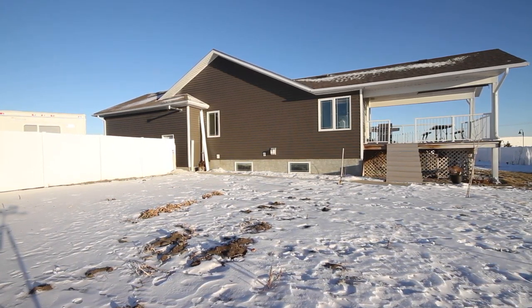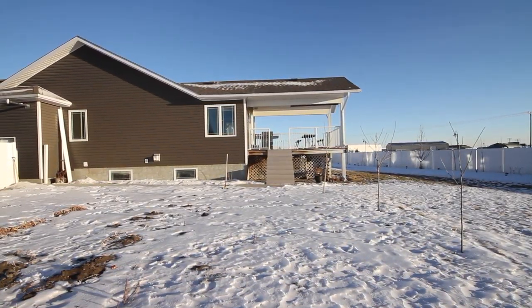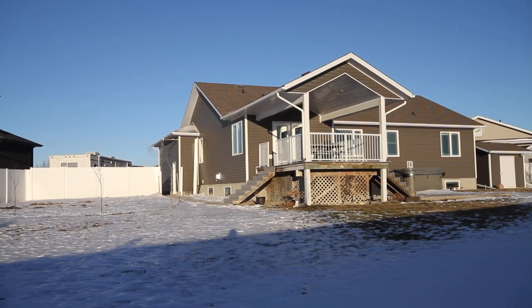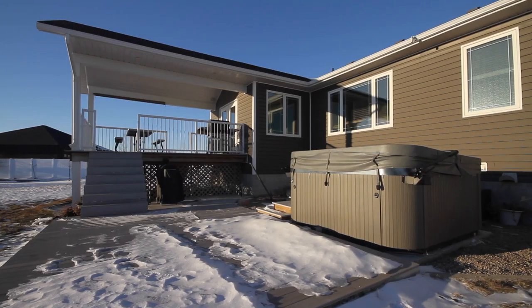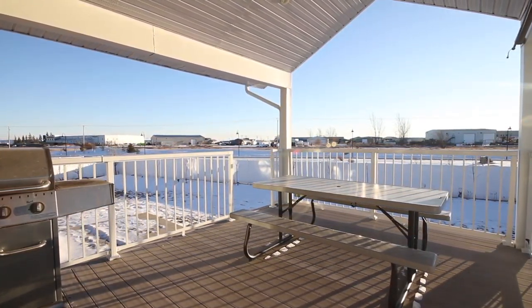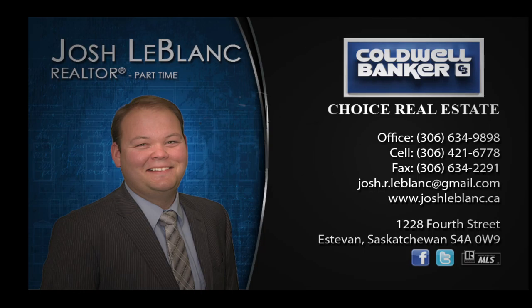Outside is meticulously maintained with plenty of green space, a deck, patio, hot tub, garden area, and flower beds accented by beautiful landscaping, bricks, trees, and shrubs. Both the front and backyard have underground sprinklers. Finishing off this amazing home is RV parking with power ran to it. One level and this size of lot are hard to come by nowadays — book your viewing today.